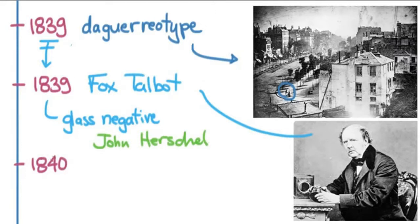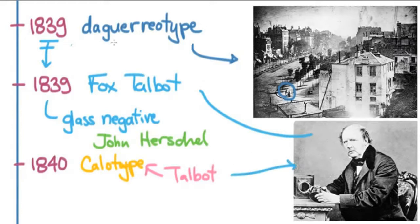Just one year later, Talbot came out with his own process called the callotype — a wet process with a paper negative. The problem was that Talbot put a copyright on it. That is the reason the daguerreotype took off: it was bought by the French government and put immediately in the public domain, meaning any photographer could use it. So within a couple of months the daguerreotype became the standard, while the callotype never became quite the hit that the daguerreotype did.